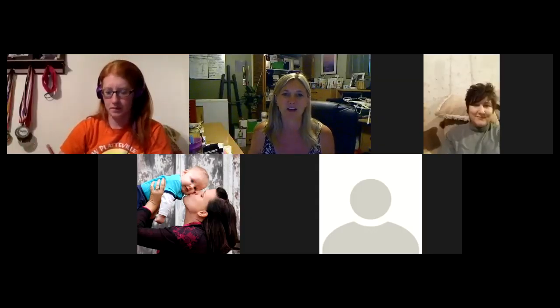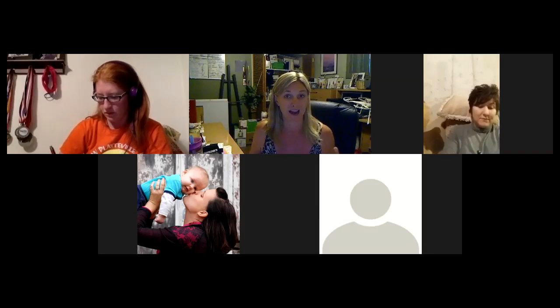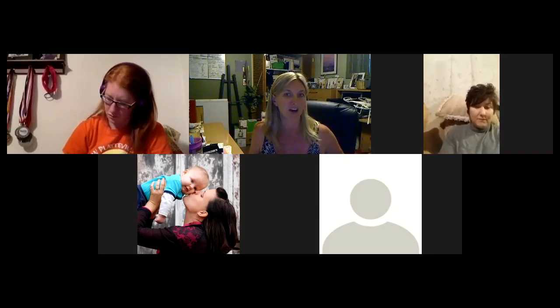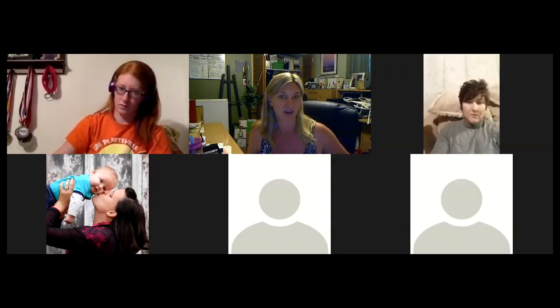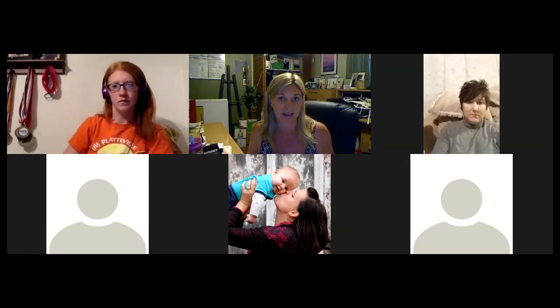Hello everybody. Today we're going to talk about rank advancing and getting you really comfortable with the three different types of packs that we have. I'm going to give you the breakdown on everything — what they include per day, how much they are, how much we make, all of that. But then I want to show you also how, when you're speaking to someone and you're enrolling them, how we can turn them into an immediate half consultant, or just go ahead and get them to consultant within that same week.